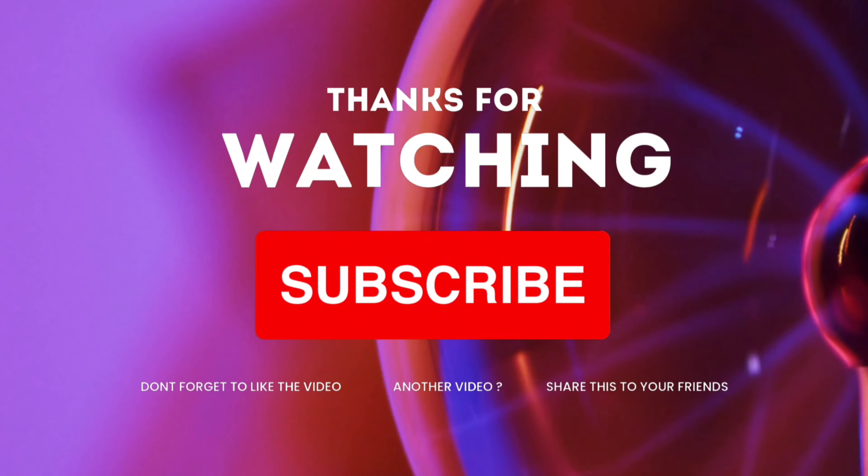And there you have it — a complete lookbook for women's fall season outfits. I hope you found some inspiration for your autumn wardrobe. If you enjoyed this video, give it a thumbs up and share your favorite fall fashion trends in the comments below. Don't forget to subscribe for more fashion tips and lookbooks. Until next time, stay stylish and embrace the beauty of fall fashion. Thanks for watching, bye, take care!